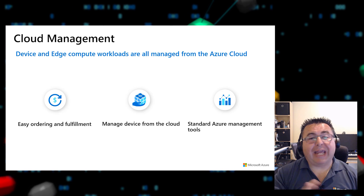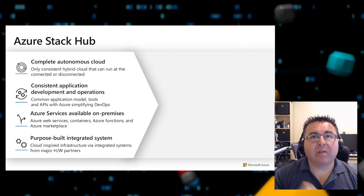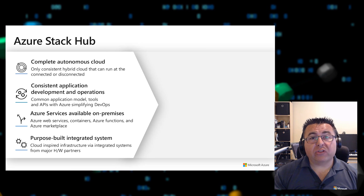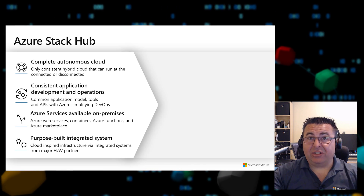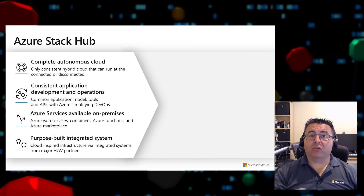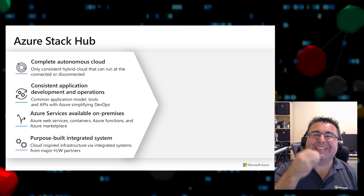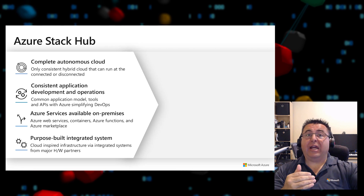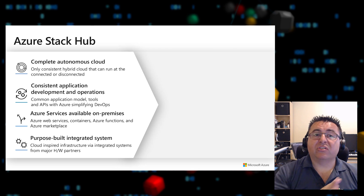Finally, Azure Stack Hub is a complete cloud-integrated solution that is completely autonomous — you can run it connected or completely disconnected. Customers on cruise ships or in very remote locations with practically nonexistent satellite networking can still leverage Azure capabilities in a fully disconnected environment. Developers writing apps for Azure can also target Azure Stack Hub with a common application model, tools, and APIs, since it's all consistent.